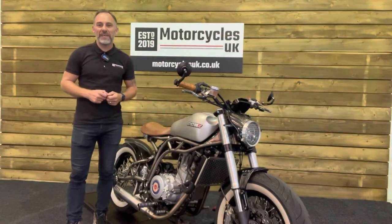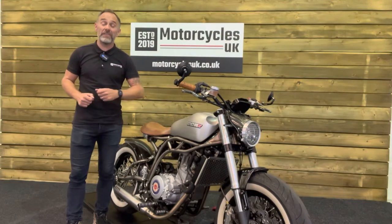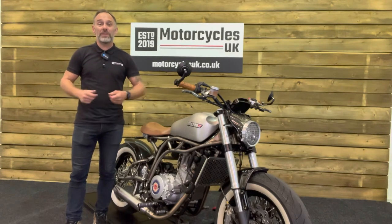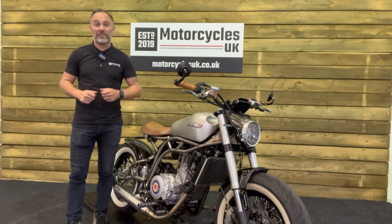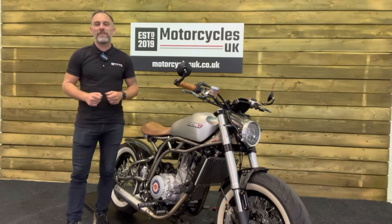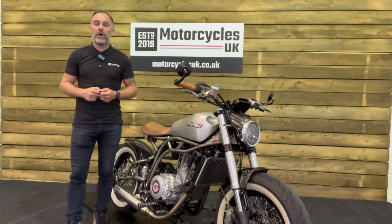Here at Motorcycles UK, all our bikes come with the current MOT, a service if required by the motorcycle at time of sale, and a thorough safety inspection. We're also delighted to be able to offer nationwide delivery. Please contact us for a quote. If you're interested in this beautiful bobber, then please do get in touch either by phone or by the website and we'd be delighted to take your inquiry.